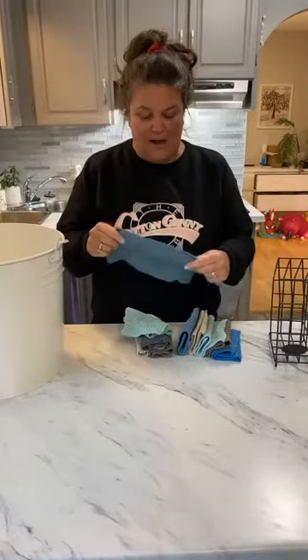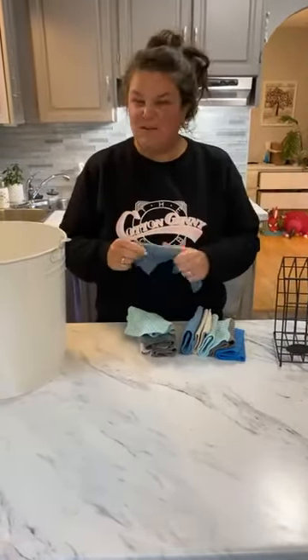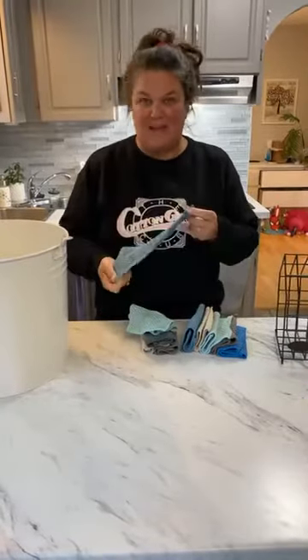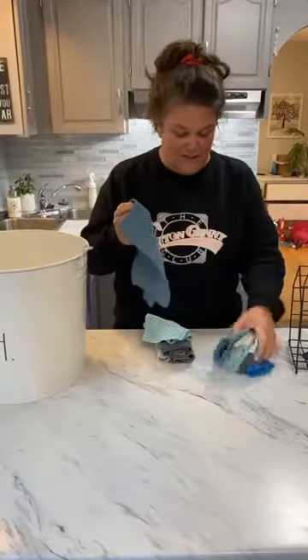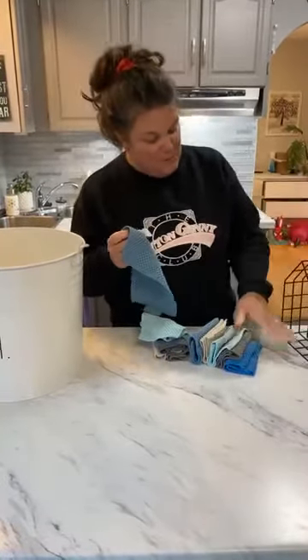For me personally, if they start to feel crunchy or hard I do a deep clean, and if they still feel like that they turn into a rag and go in my rag bag. Then I cut them up, do whatever, or I recycle them back to the company.